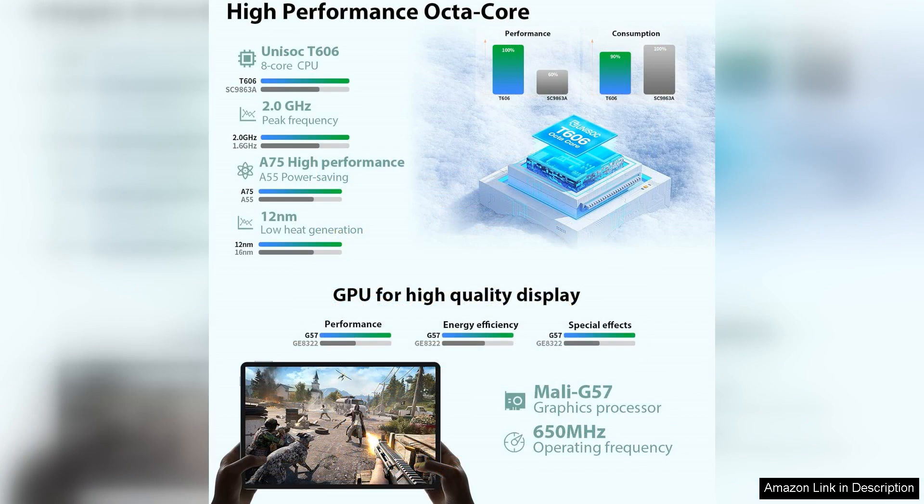Thanks to its Widevine L1 Certification, users can enjoy HD content from popular streaming services, enhancing the entertainment experience.